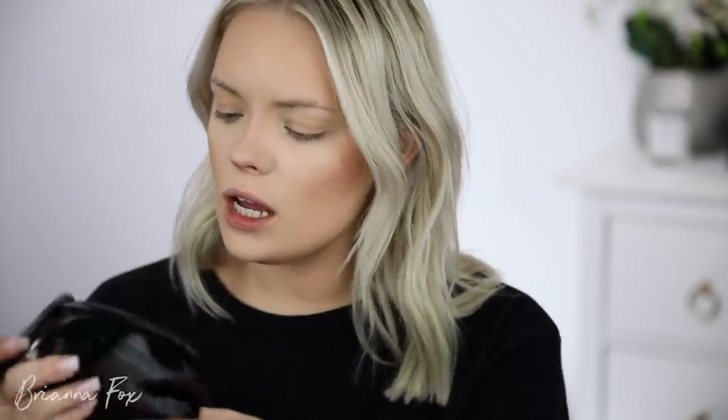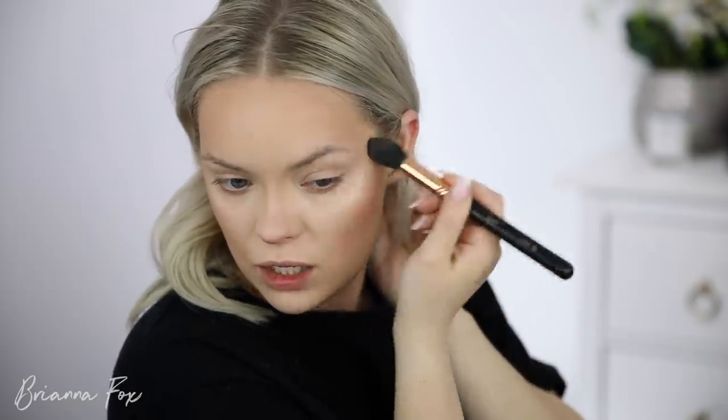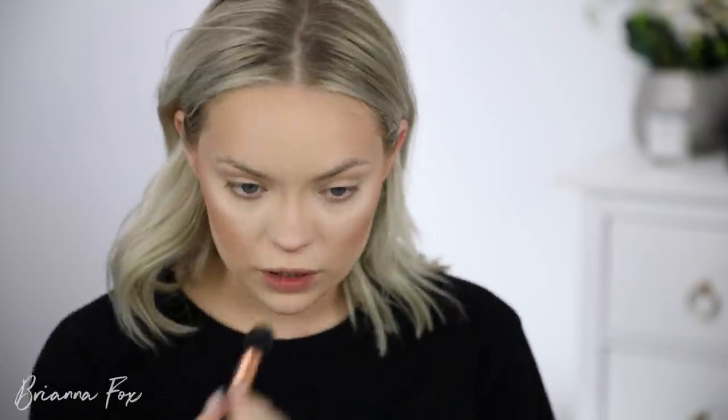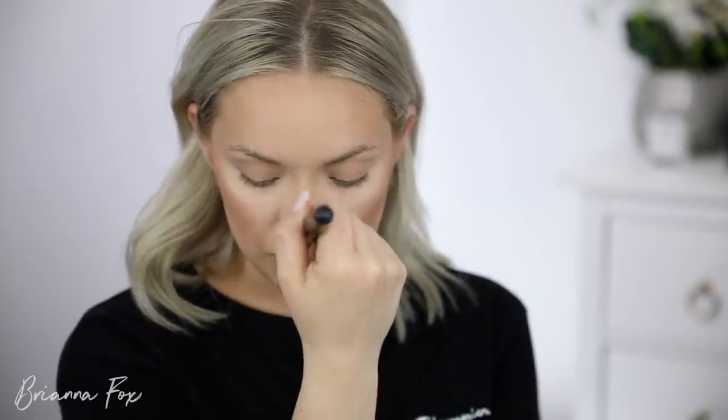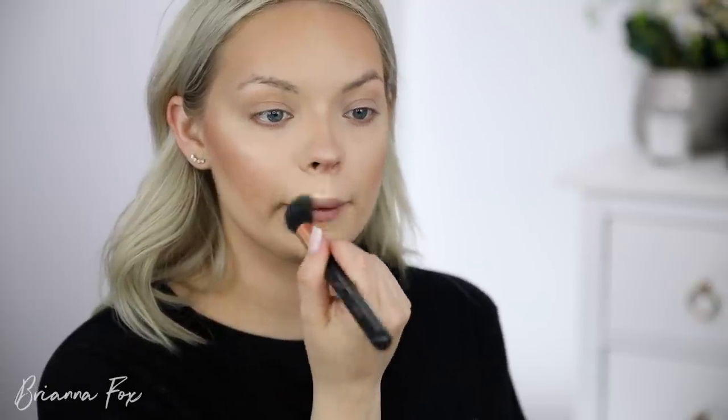I'm going to be playing with the Marc Jacobs Omega Glaze Highlighter — it gives like a vanilla gold, very frosty, very beautiful look. I forgot how pigmented this is — it's so gorgeous. I'm going to do very dramatic eyes, so I'm going pretty dramatic with my whole face today. I'm also using this highlighter on the nose to help blend out the contour so it's not so snatched-looking.